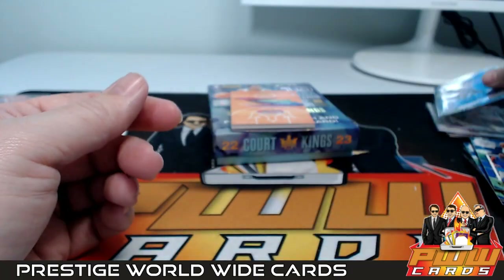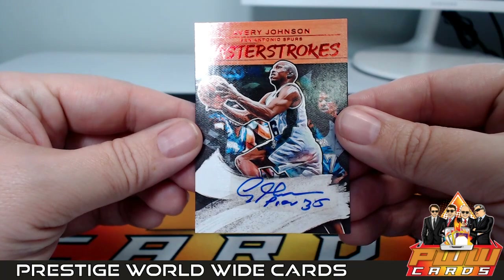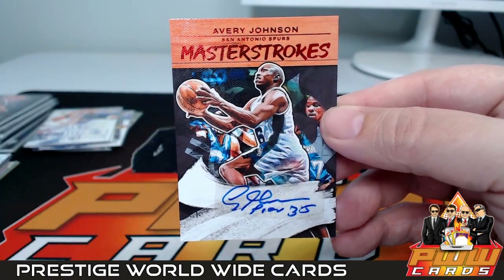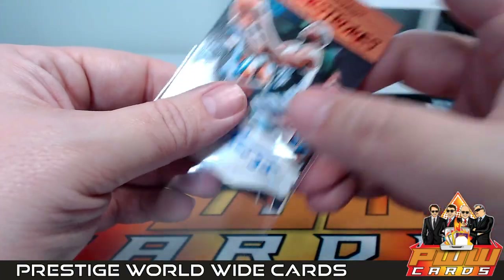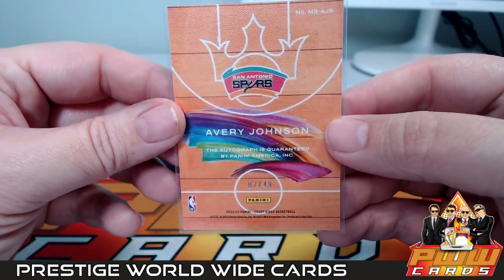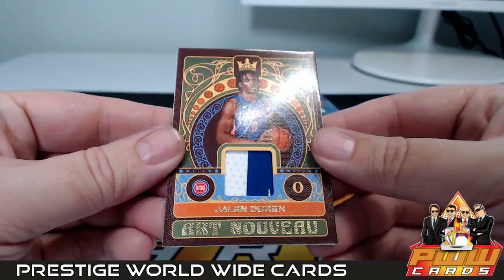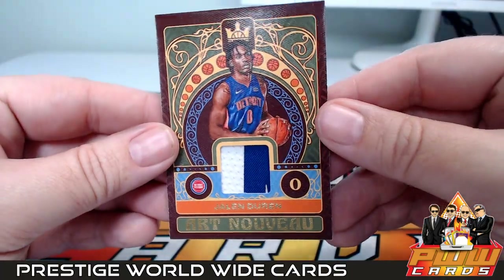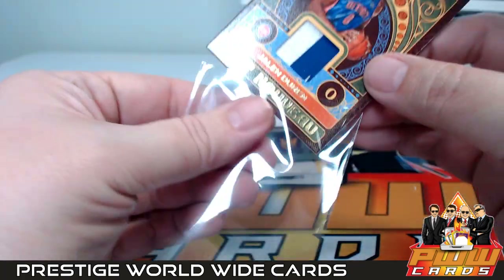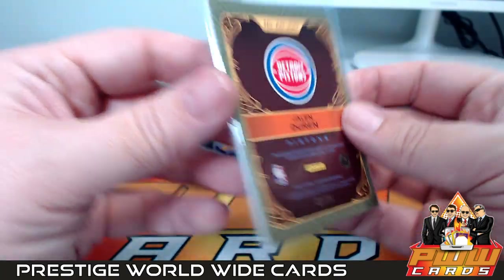Our auto is a Master Strokes Avery Johnson going out to the San Antonio Spurs — Roberto, there you go, congratulations, a little vet action numbered 7 out of 49. And look at that — a prime patch of Jalen Duren Art Nouveau going out to the Pistons. Nathaniel B, there you go, numbered 1 out of 25 — nice SP hit.